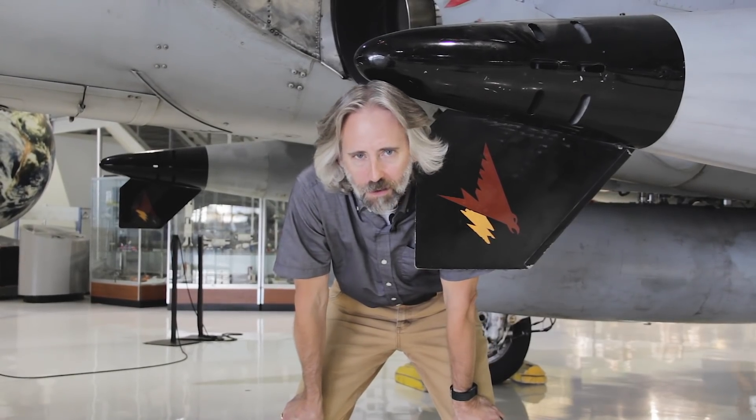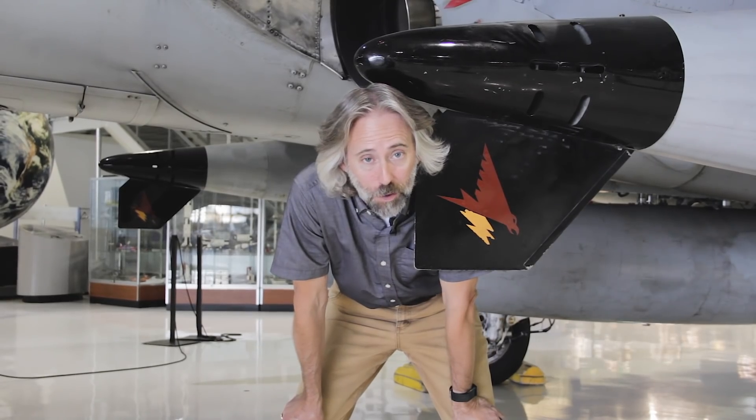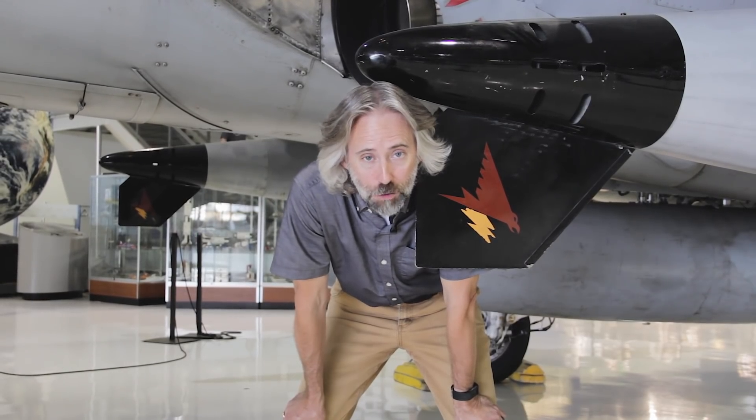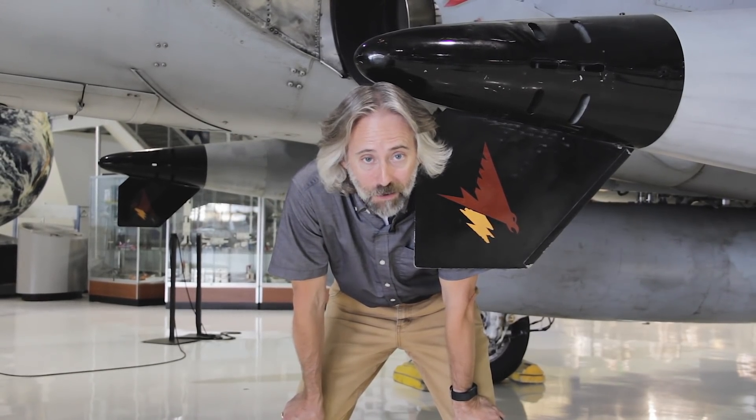Thank you guys so much for watching this episode of Behind the Wings. It's been a fun one to do, like they all are. So if you've got questions or comments, hit us up on Facebook or on our YouTube channel and we will get you some answers — or maybe not, I don't know, it depends on what kind of mood I'm in. Just kidding. Thanks guys!